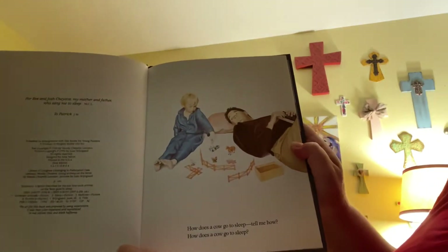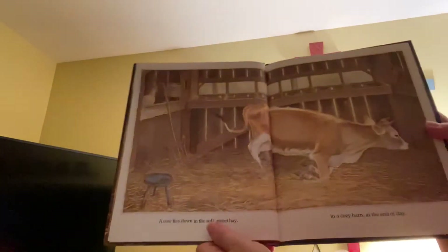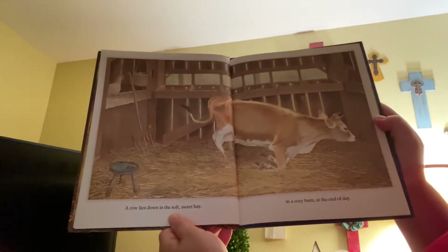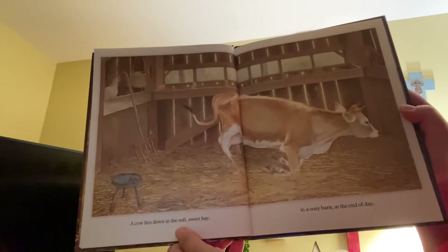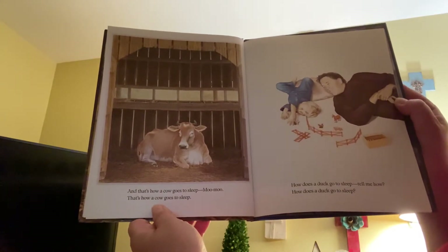How does a cow go to sleep? Tell me how. A cow lies down in the soft sweet hay, in a cozy barn at the end of the day. And that's how a cow goes to sleep. Moo!